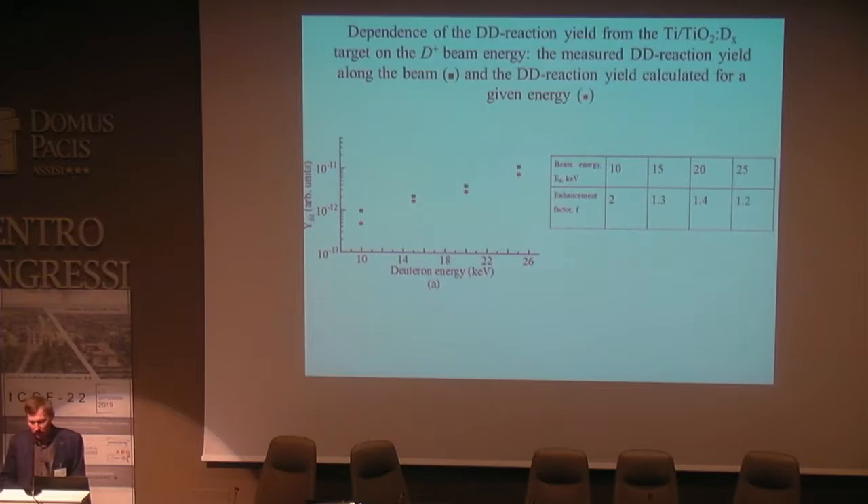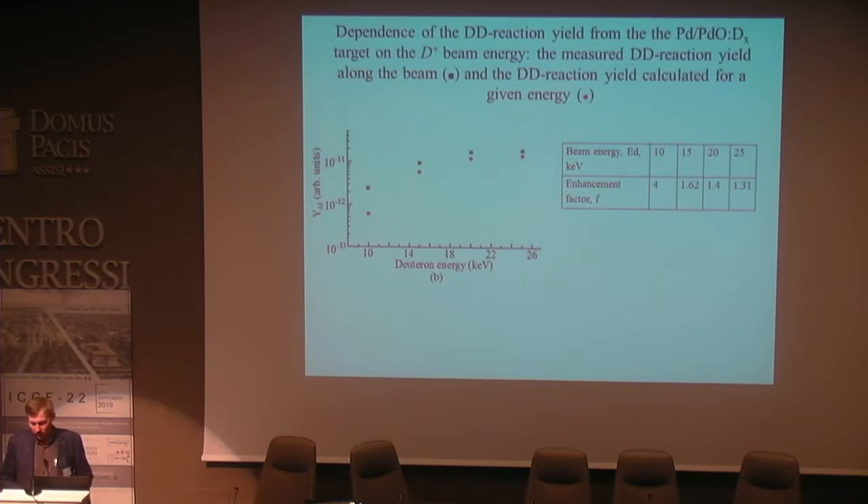The next slide shows the dependence of deuterium fusion yield from titanium deuterated targets on the deuterium beam energy. The measured fusion yield along the beam is compared with the yield calculated for a given energy, and the enhancement factor at 10 keV is equal to 2. The next slide shows the dependence of fusion yield from palladium deuterated targets compared with calculated yield, and the enhancement factor at 10 keV was equal to 4.